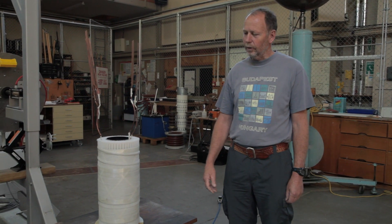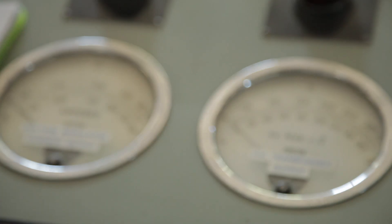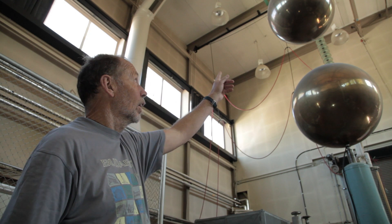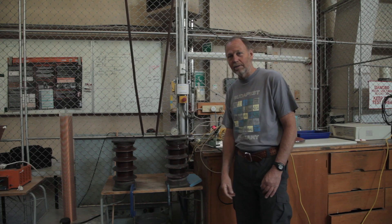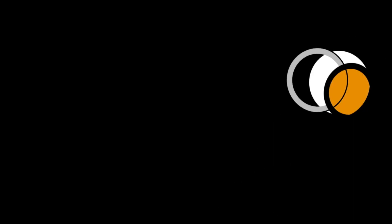This is our high voltage laboratory — the only one in a university in New Zealand. Here we can generate 1.4 million volts of a lightning impulse and up to 300,000 volts of mains frequency AC. Come on in and let's have a look. Here we can create flash overs, sustained arcs, and we can even liven you up in our Faraday cage. Really this is about teaching students the fundamentals of high voltage and electric fields — we can see things here which you can't see out in the real world.